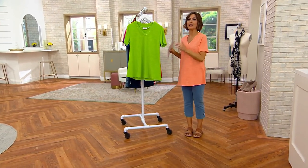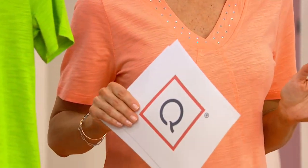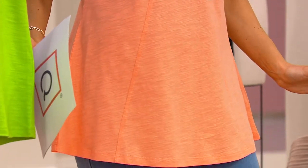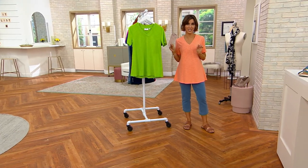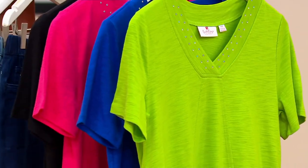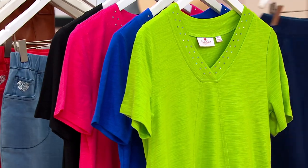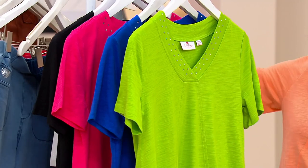So flattering and easy and forgiving, and it's done in the softest cotton and Modal blend. You will not want to take this off — you're literally going to say, I'm washing my face and brushing my teeth, but then I'm sleeping in this shirt because it's that comfortable, but it's so flattering on. They are $36.75 during this show, and the discount leaves us in 15 minutes. Grass Green was a huge hit, so don't wait if you want Grass Green.